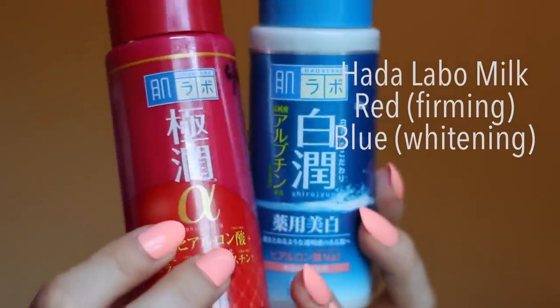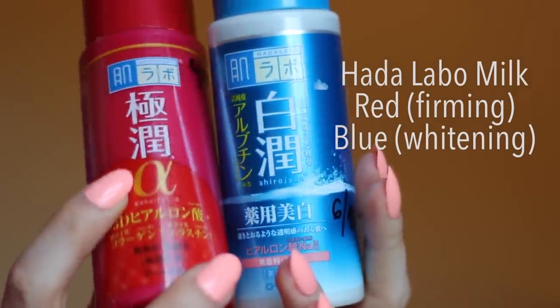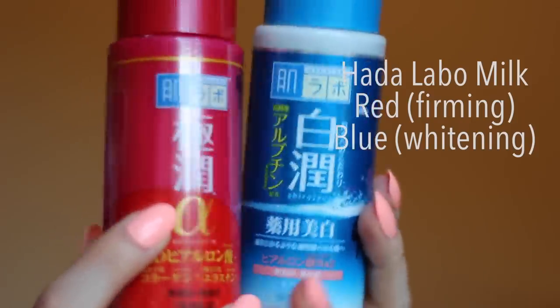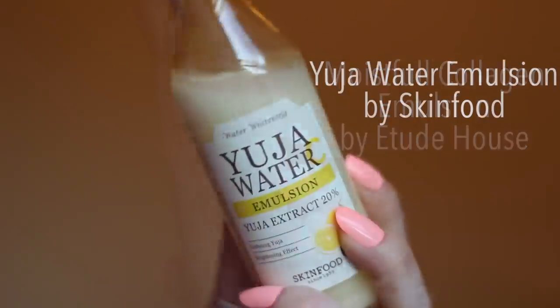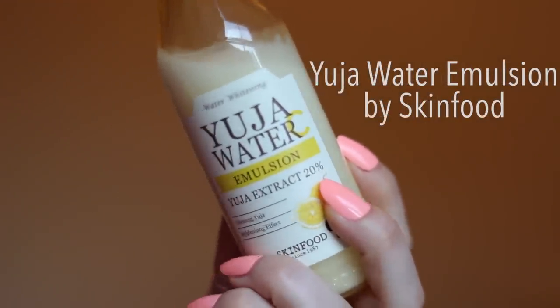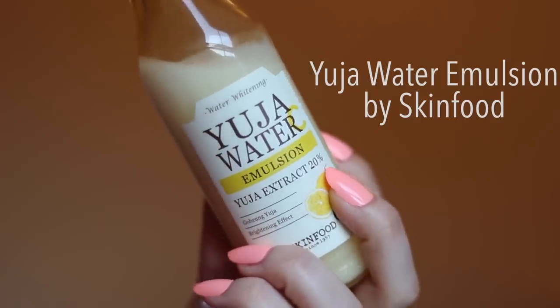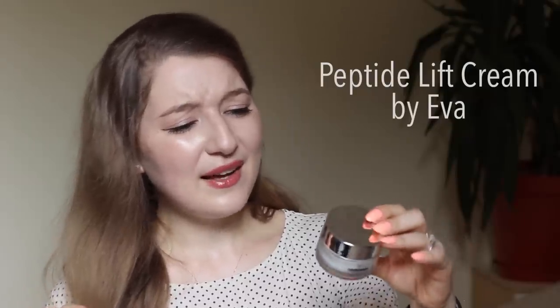Products I use for this stage include another Hada Labo product — this time a milk. I sometimes use the red one with collagen and elastin or the blue whitening one with arbutin. I also like Moistful Collagen by Etude House. I really like this Juva water emulsion — it has more vitamin C than lemon and is very brightening and refreshing. I sometimes use a cream; right now I'm finishing off this Peptide Lift Cream by Polish brand Eva, but when it's done I'll grab a good Korean cream as they work best for me.